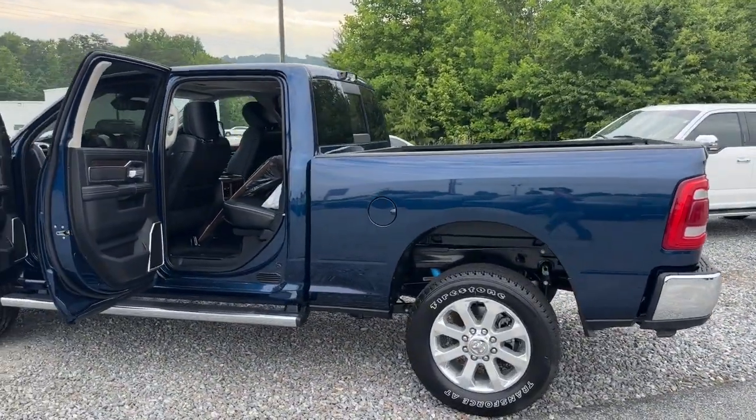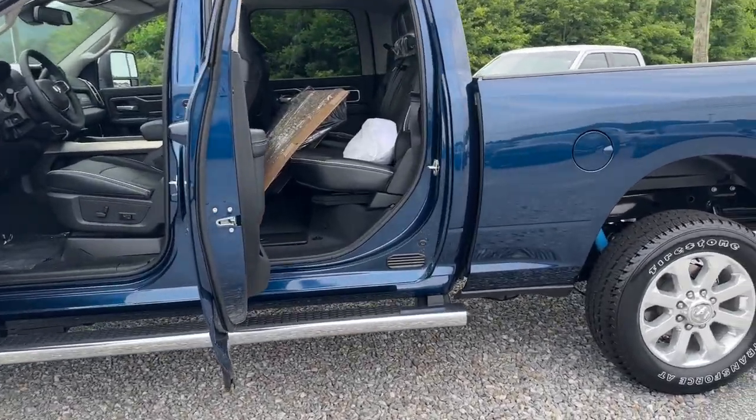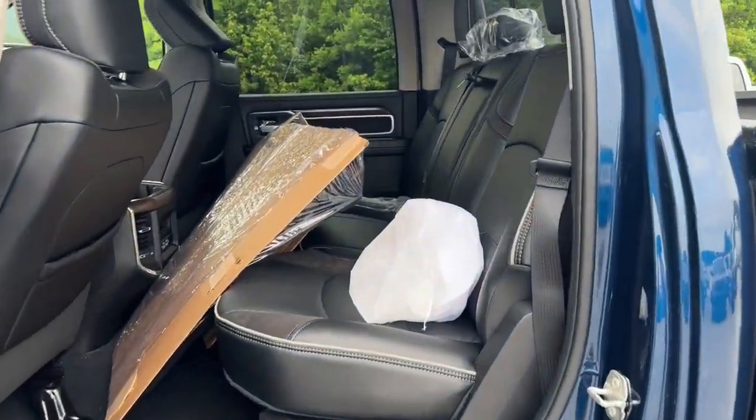Premium sound system — comfortable and convenient on the inside, tough as nails on the outside. The RAM 2500.